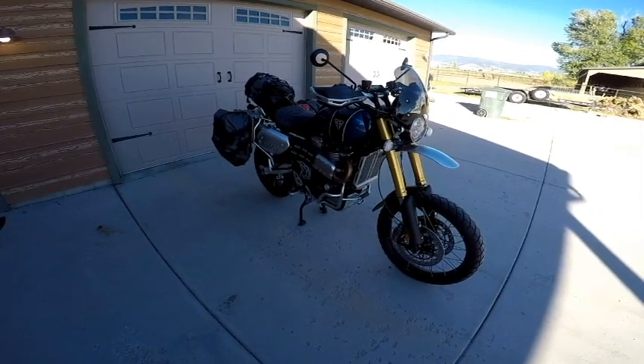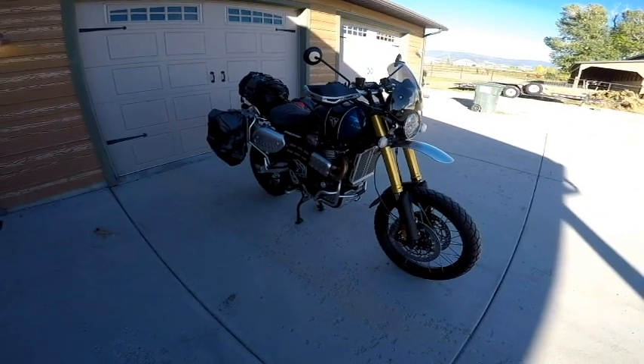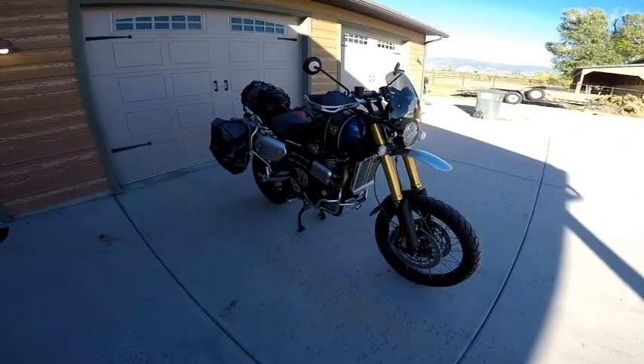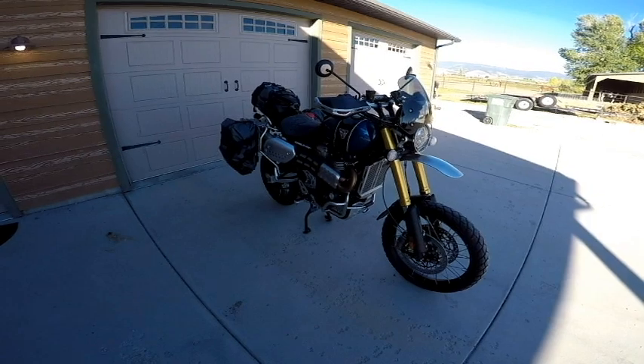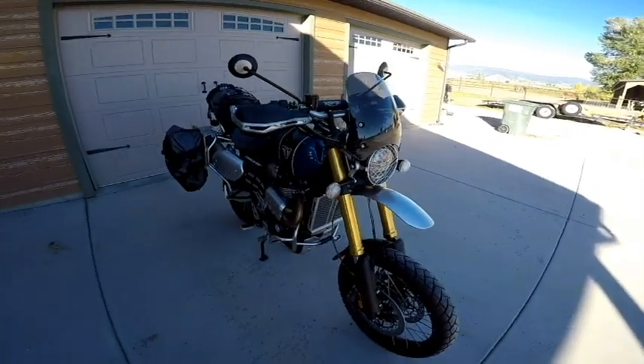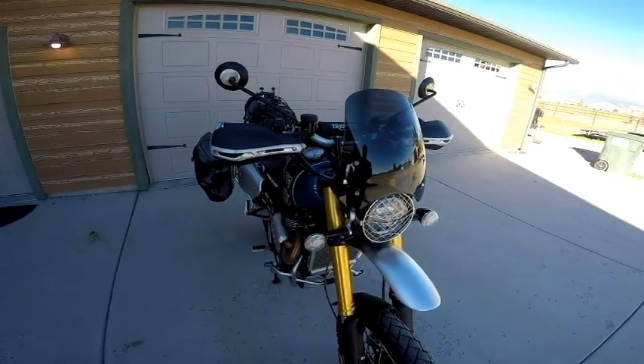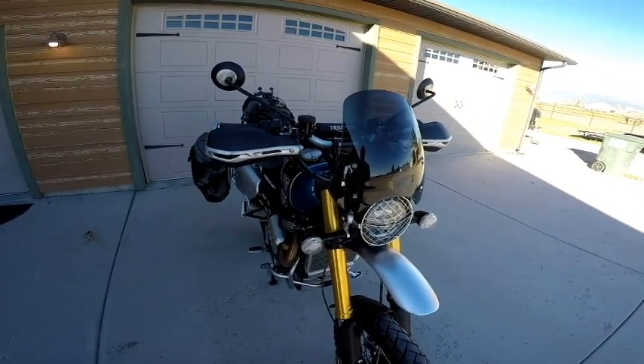This thing's been described as a naked adventure bike, and I think that's probably a fair assessment. That's exactly what it is, and it's really been great. I'll go over the things I've done to it and the options I've put on it — kind of a nose-to-tail walk-around.